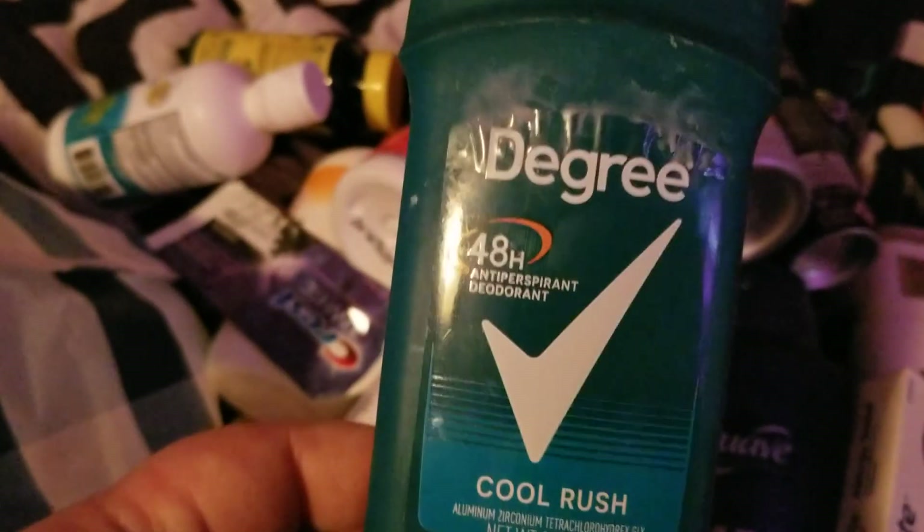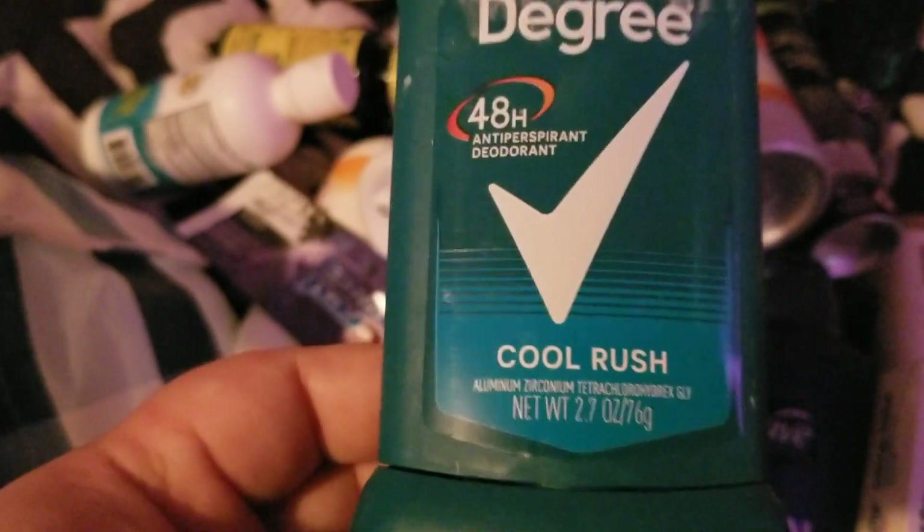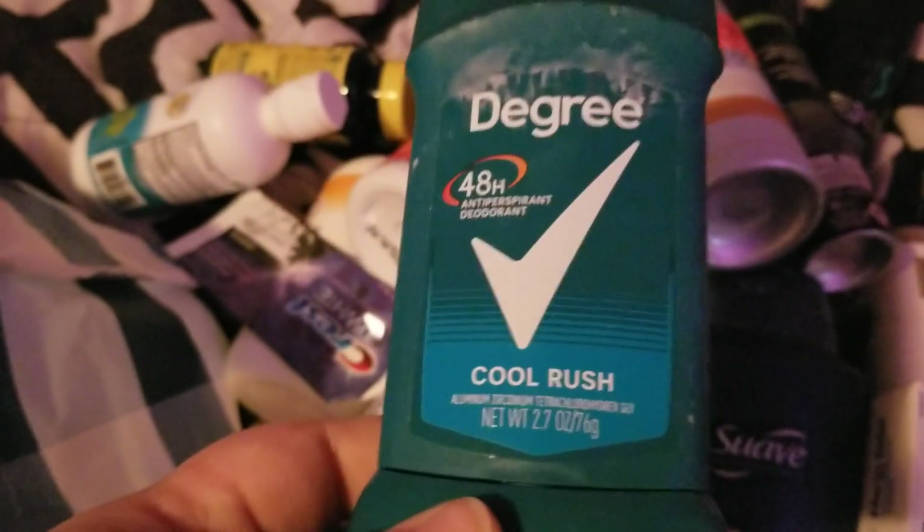My husband went through three of these Degree for Men in Cool Rush deodorant and he would repurchase these.